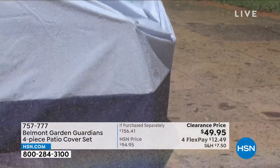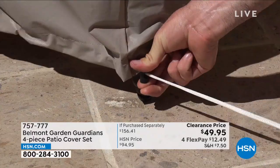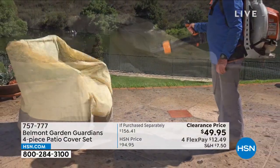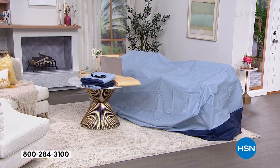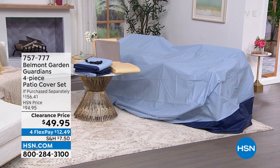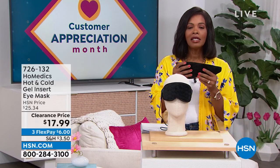These are going to be your saving grace when it comes to protecting your outdoor furniture. It's nice to be outside but not when your cushions are wet because it rained, or dirty because the wind blew, or the birds got to them. That's where the Belmont Garden Guardians four-piece patio cover set comes into play. Patio cover sets can be really expensive — you're getting four pieces, almost half off, on FlexPay as well.